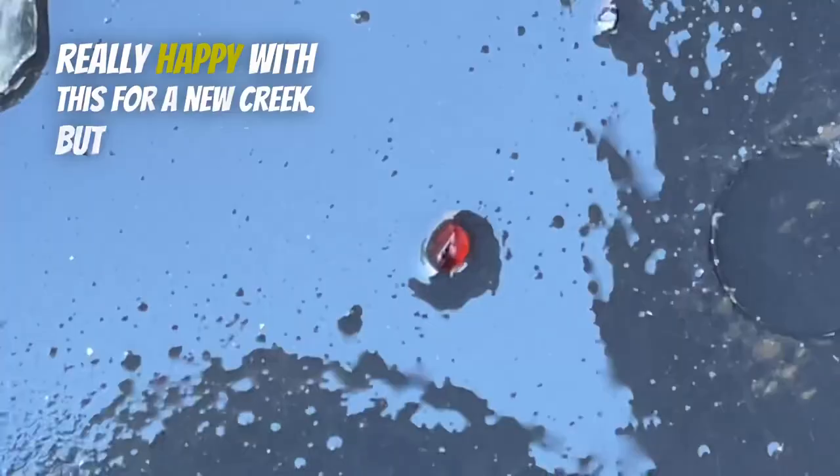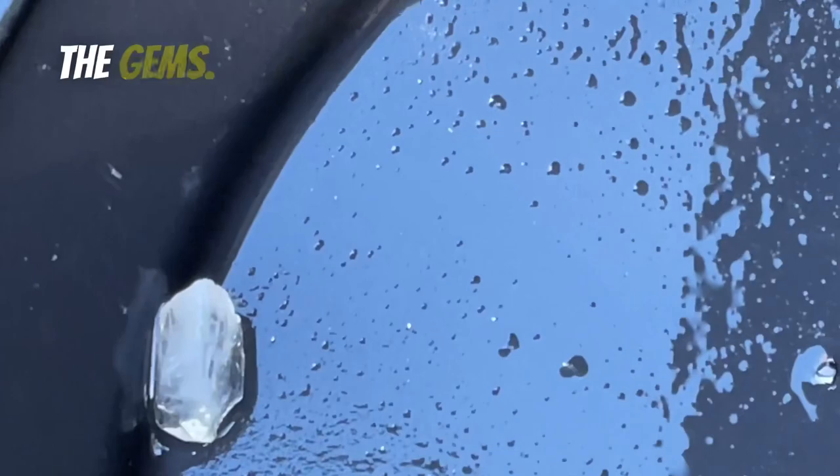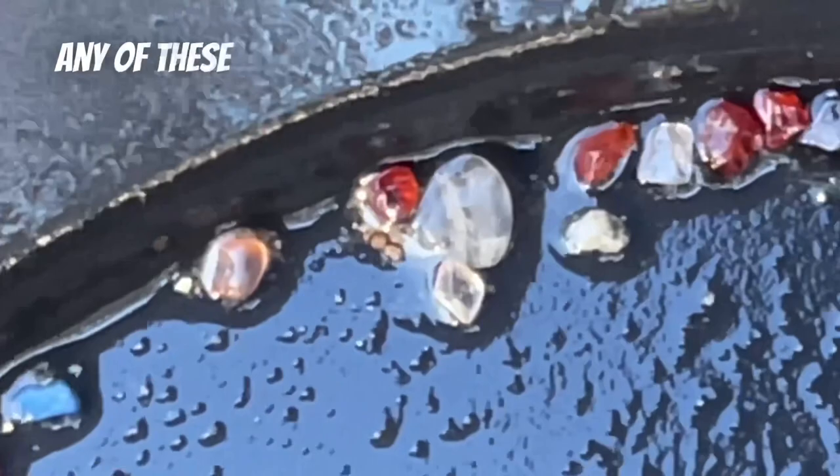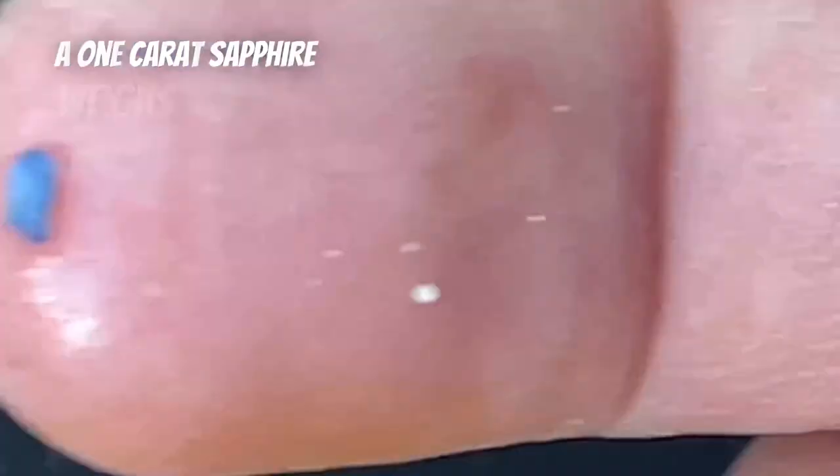This is the gold I was able to collect. It's not a lot, but really happy with this for a new creek. But here's the real reason we came to this creek — the crystals and the gems. That was a garnet, a clear quartz. We've got a sapphire. The pink one, it could be a zircon, it could be a diamond, I'm not sure. Any of these clear ones or small ones could be diamonds — you just never know. We're going to have to get them tested.